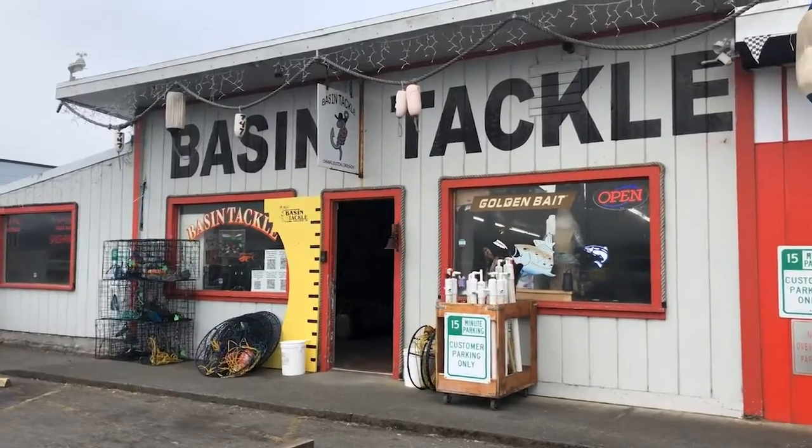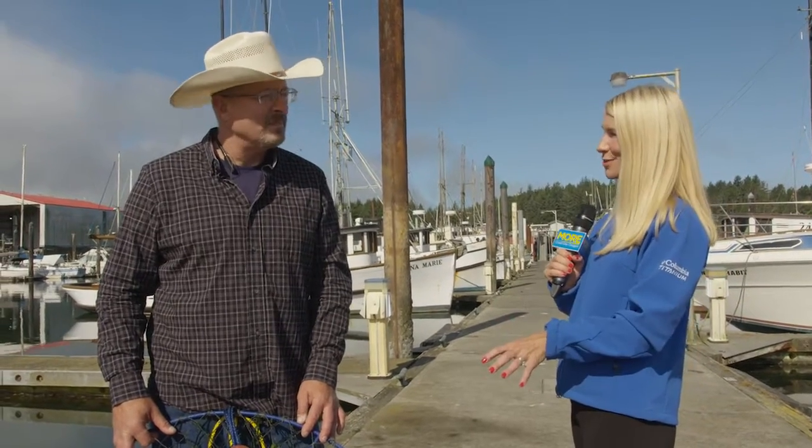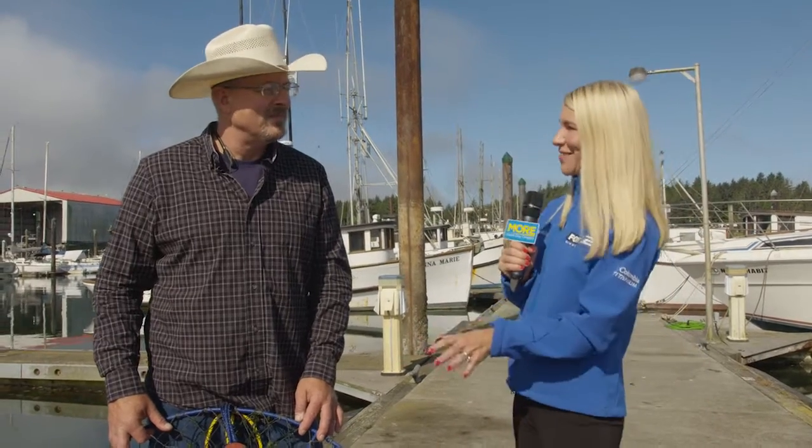We are with Rob from Bass and Tackle for some crabbing. Can you talk about the method used? It's not what we see on TV. Tell us about how you put the pots in. It's not quite Deadliest Catch, but you can pretend — you can have all the drama if you want.